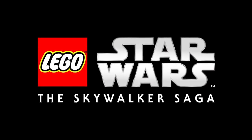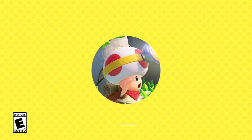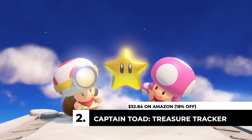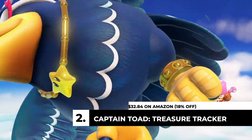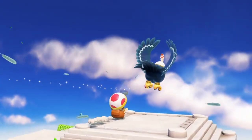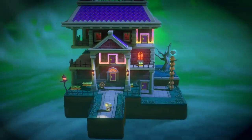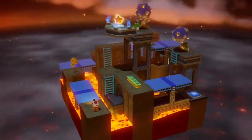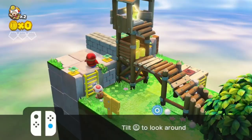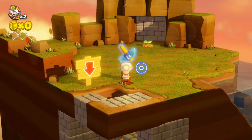We also have Captain Toad: Treasure Tracker. As Nintendo continues to dive into the Wii U barrel — bringing back Pikmin 3 — Captain Toad was a $40 game and now it's $32.84, 18% off over on Amazon. There's a little shipping delay, but I think this game is totally worth about $32. They added DLC that incorporates Mario Odyssey stages, which is super cool, and it's just a very clever, unique game.